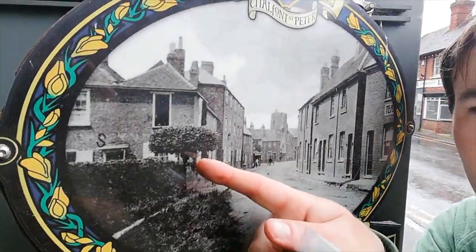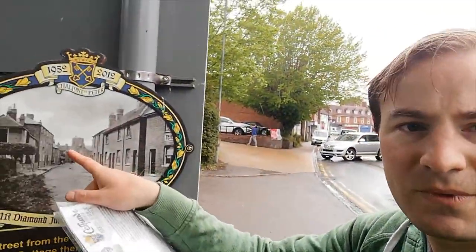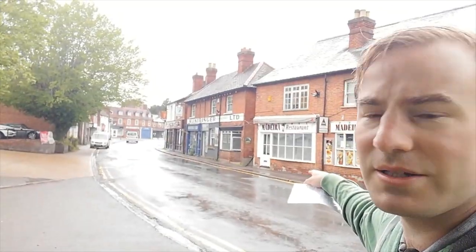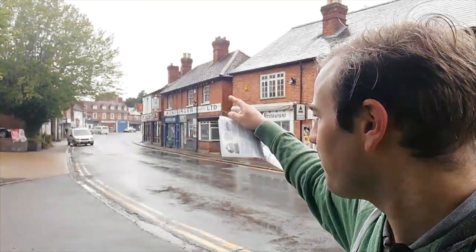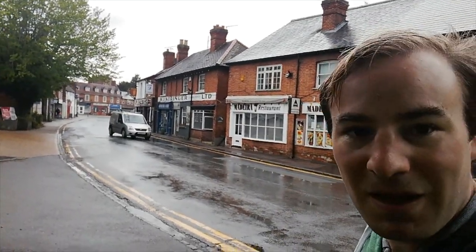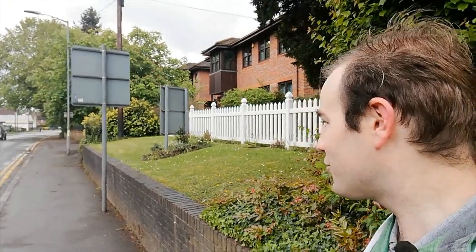If you look at that, that is probably the beech tree we see there, just where that van is pulling out. You can see the church in the background, and some of the cottages are the same. I can just see the church — it's kind of half-blocked by the beech tree's leaves. But that is how Chalfont St Peter looks — a lot less busy than it is today. I'm going to carry on walking this way up the High Street.